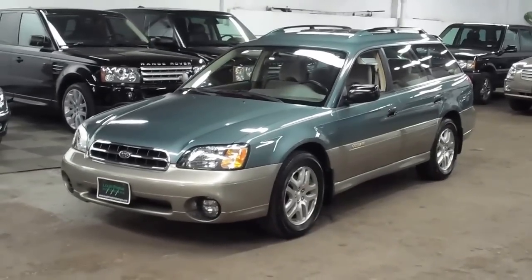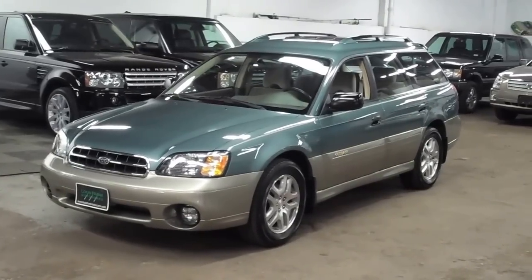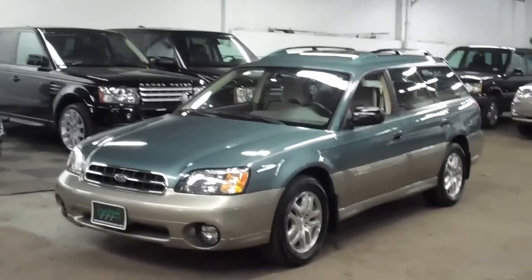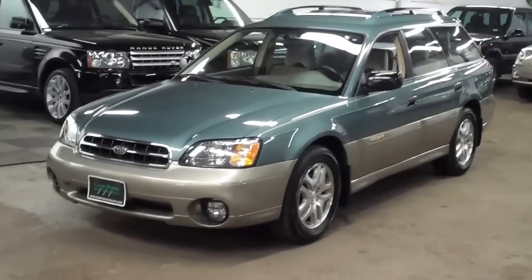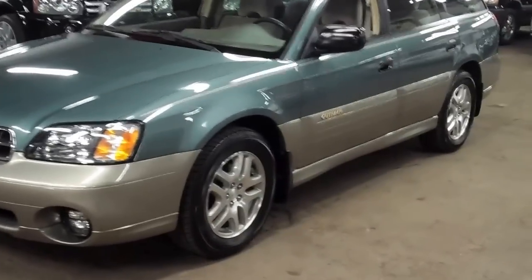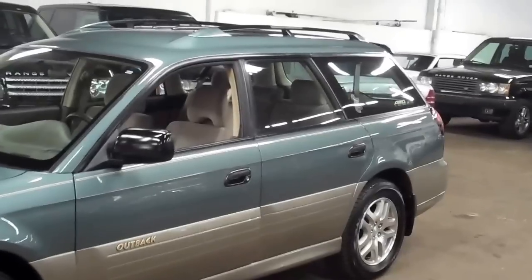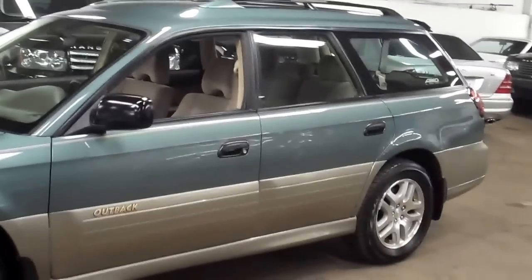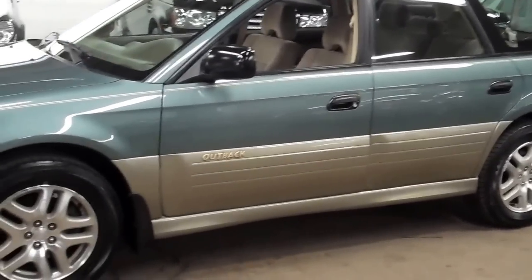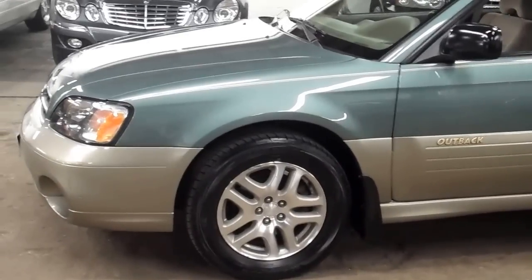Welcome to Louis Frank Motorcars. Today we're going to be looking at a 2002 Subaru Legacy Outback. This Legacy Outback is finished off in frost green with a tan cloth interior. We do these videos here at Louis Frank Motorcars to give buyers a little bit more insight into the vehicle that they may be buying, and also to show off the overall quality of the vehicles that we buy and sell.